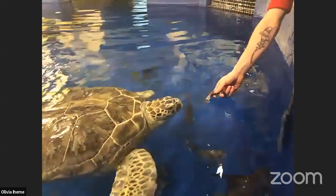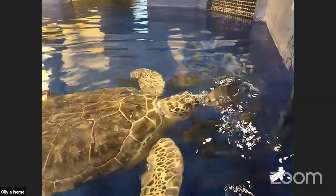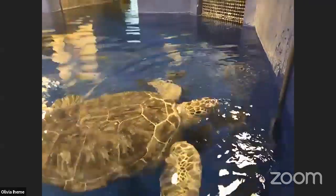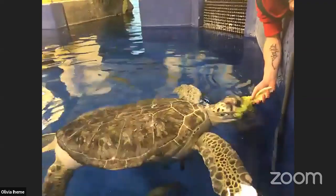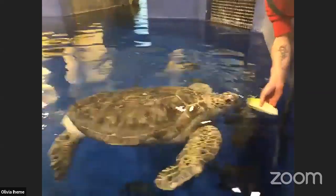From Ms. Hart's class: what size is the enclosure and how many gallons of water is this? Olivia: The Dangerous Lagoon exhibit is two and a half million liters of water. In that tank, we house about 10 sand tiger sharks, two sawfish, two turtles, a stingray, and a lot of fish.